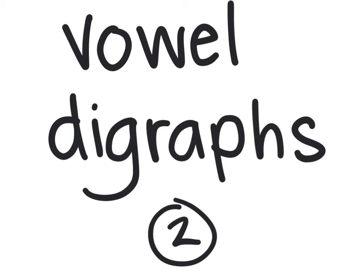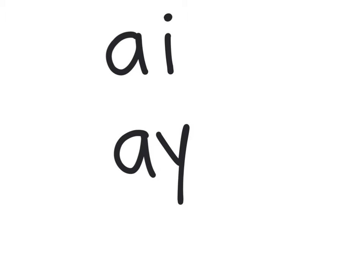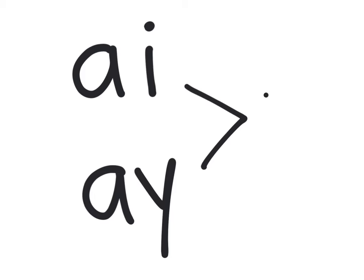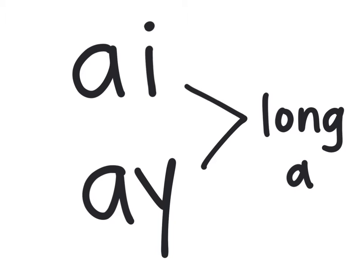Remember our rhyme? When two vowels go walking, the first one does the talking. So last week, we focused on AI and AY in words, and both of these vowel digraphs say the long A sound. They both say A — we only hear the A.